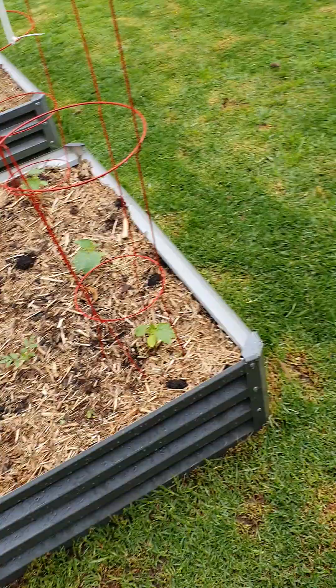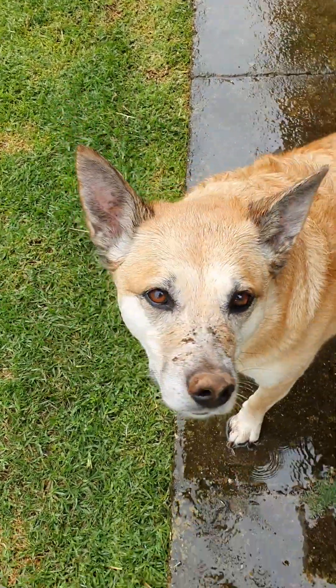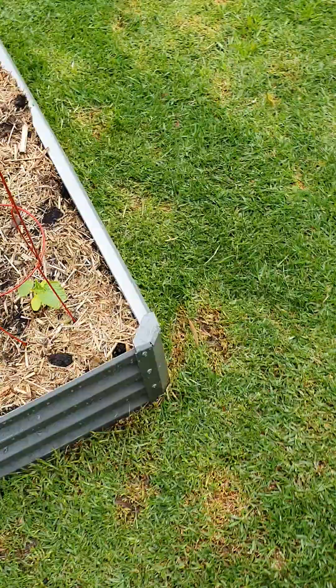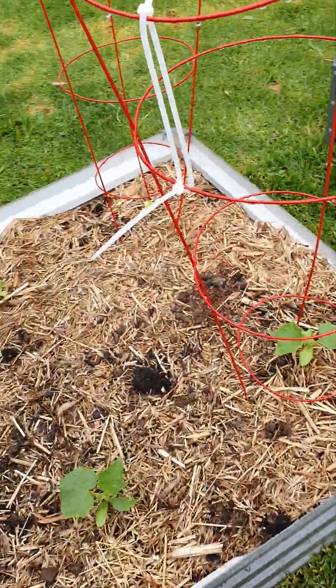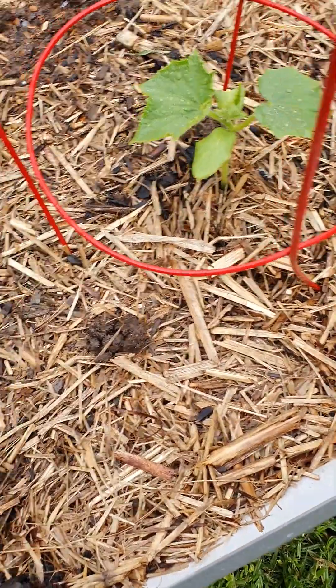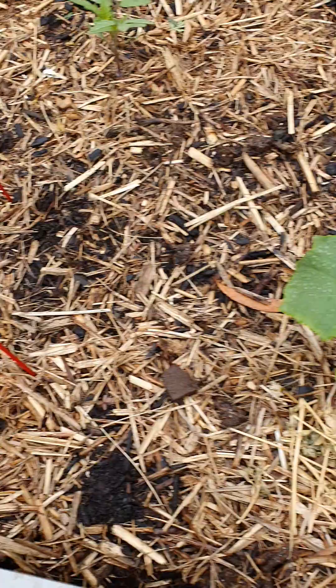Hello green wonders — there's Matilda, she's been down the back in the rain covering up her little goodies. Just want to do a quick update on what's happening. As you can see, the cucumbers are absolutely coming along with all these nice warm days.